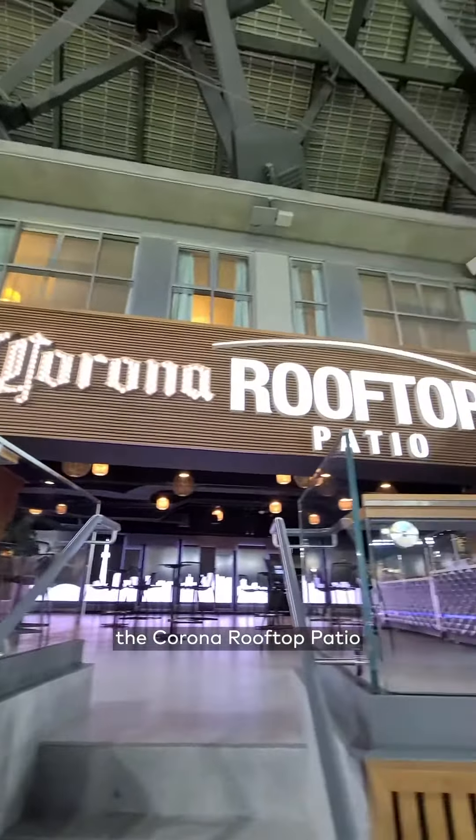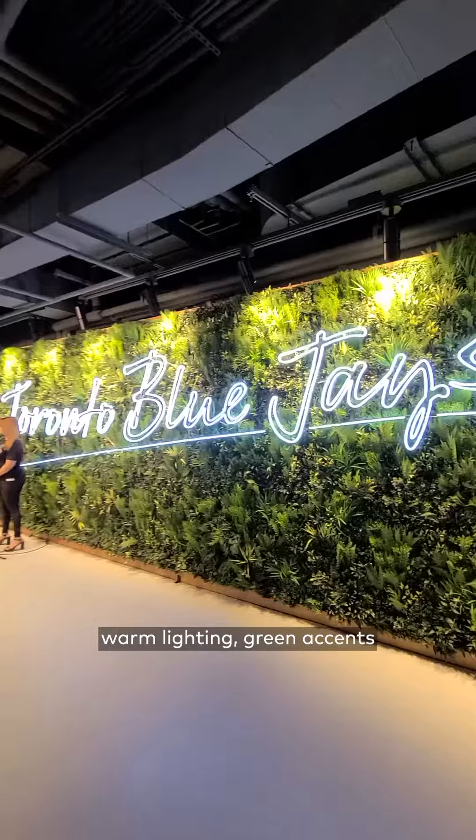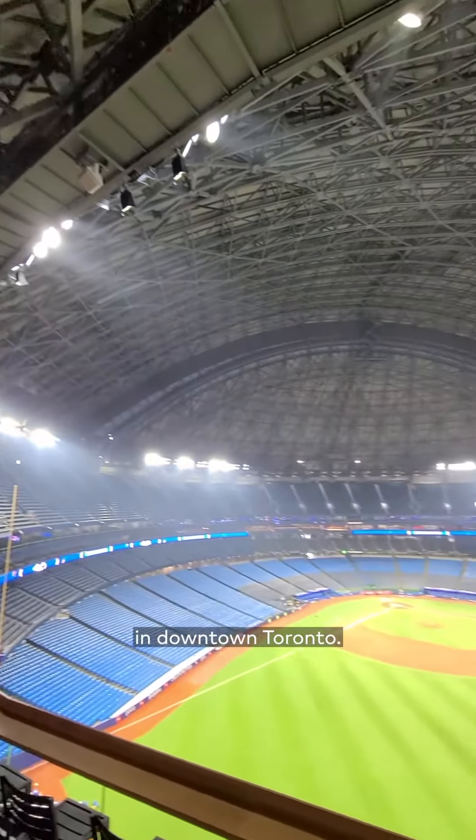The first one is called the Corona Rooftop Patio in right field, with wooded walls, warm lighting, green accents, and of course beverages with a view of the diamond — not unlike any of the other really cool, trendy patios that you might find in downtown Toronto.